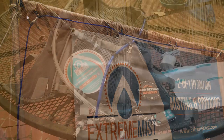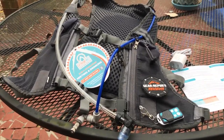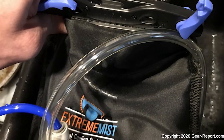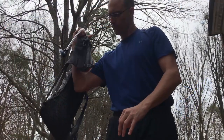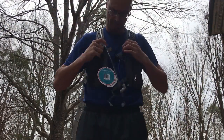In initial testing, I found that the entire system works exactly as described. It appears to be very well thought out. Charge the battery pack, fill the water bladder, and you're ready to either drink from the water bladder or cool yourself off with a cool mist from the misting nozzle. Let's look at the various components of the PCS system.